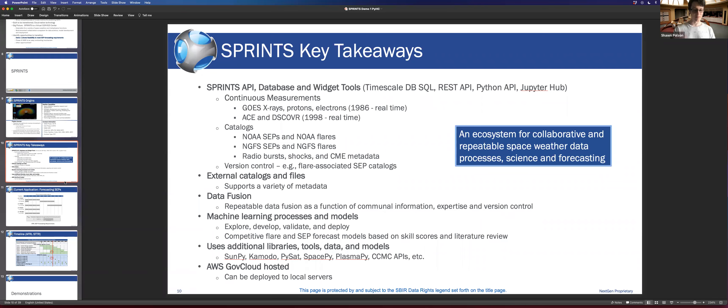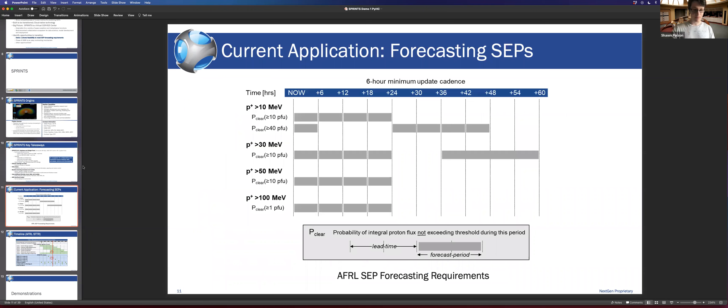Very cool. Question: Can you say the names of the authors for that paper again? Response: Freeland and Aschwanden — A-S-C-H-W-A-N-D-E-N, Marcus. I'll put that in the chat as well.